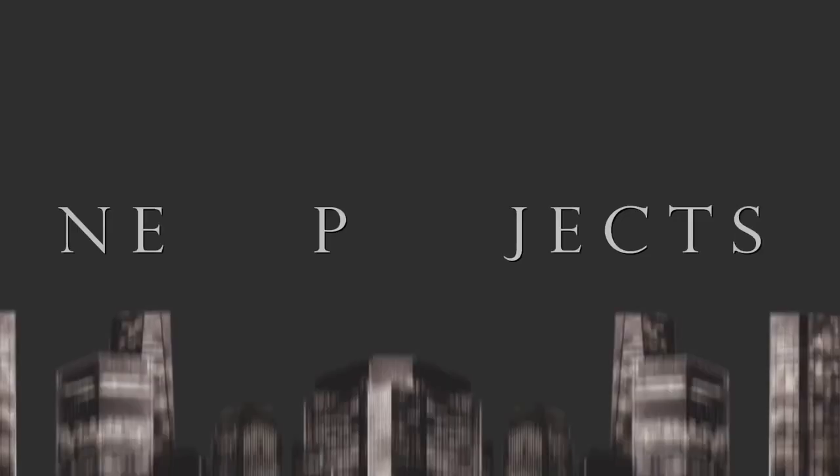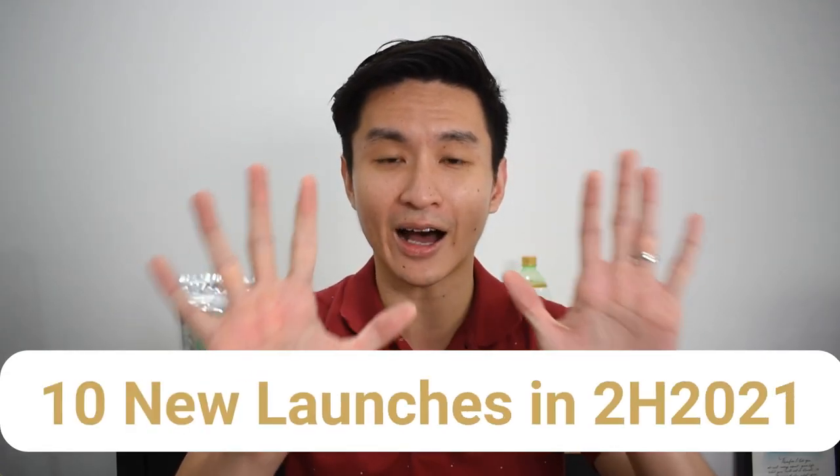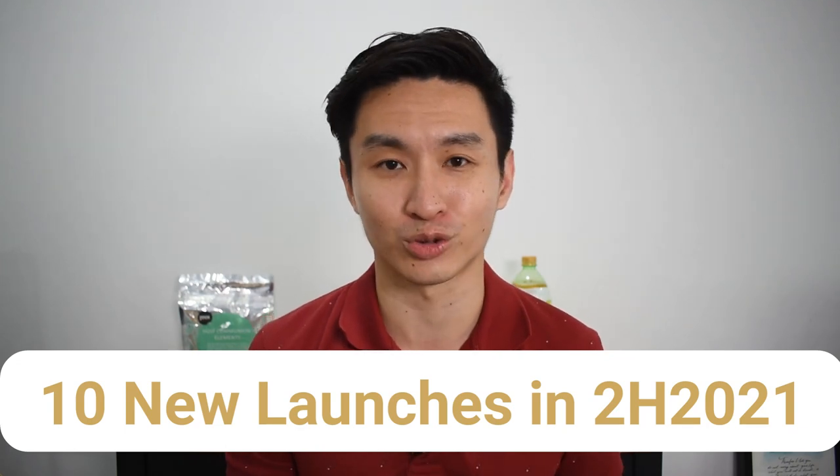What's up guys, it's Jim Tay and today I'll be talking about new projects — the 10 upcoming new launches to look out for in the second half of 2021.